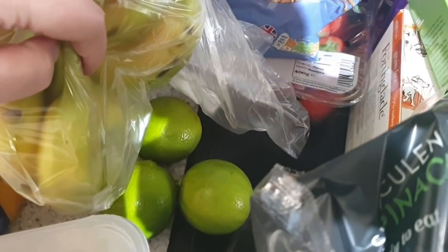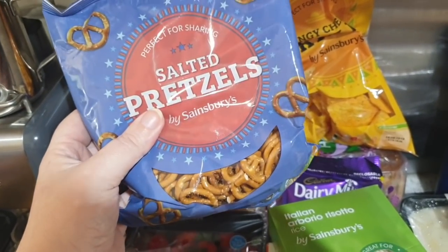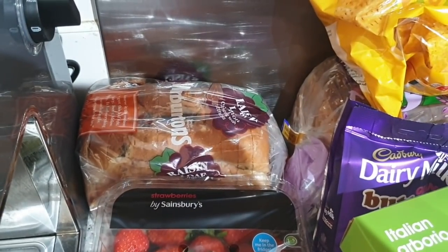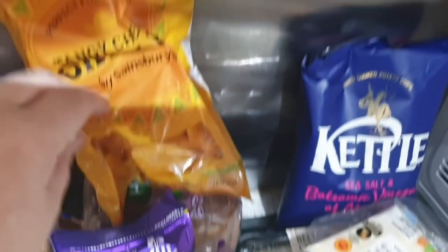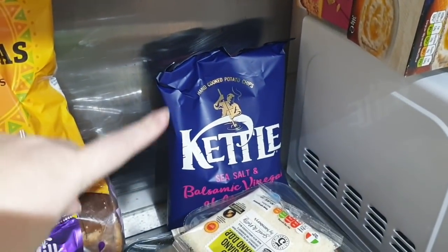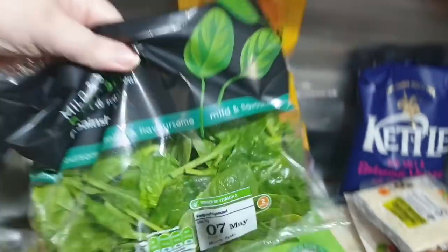There's a large pack of bananas and three little limes hidden like a little nest. My version of heaven: salted pretzels. Then a big tub of strawberries, some Warburton's fruit toast, the Hovis lower carb seeded bread, and Sainsbury's own brand version of the cheese Doritos. There's also a big bag of Kettle Crisps in sea salt and balsamic vinegar.